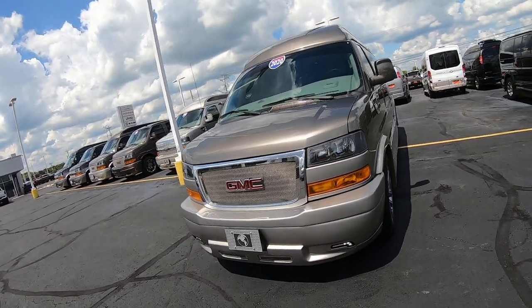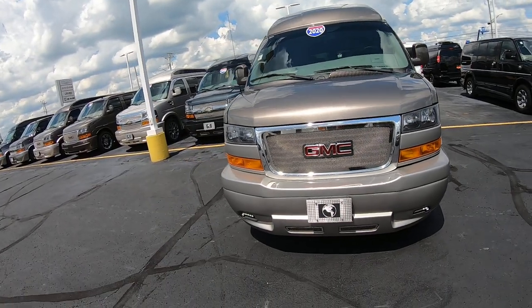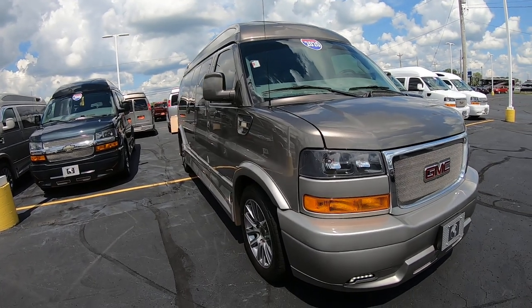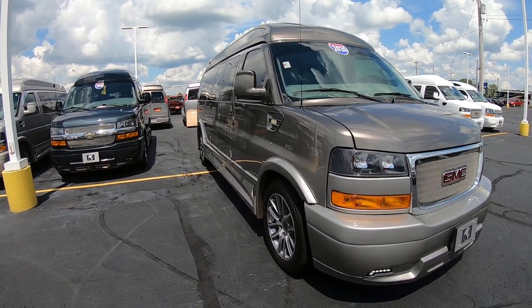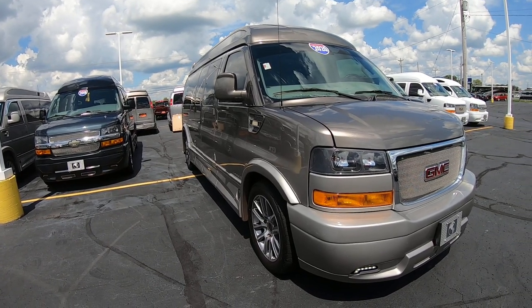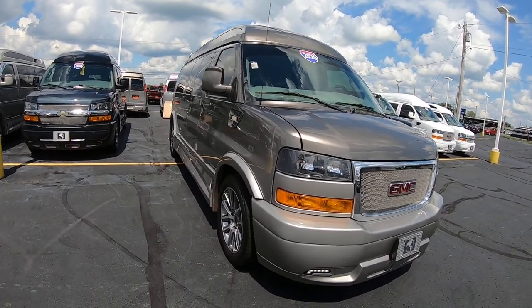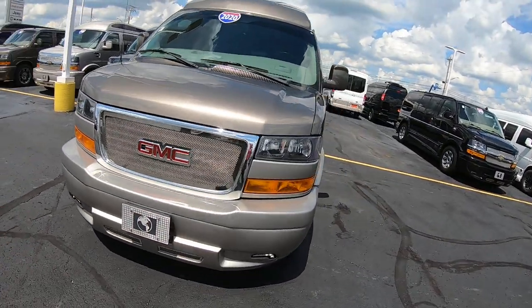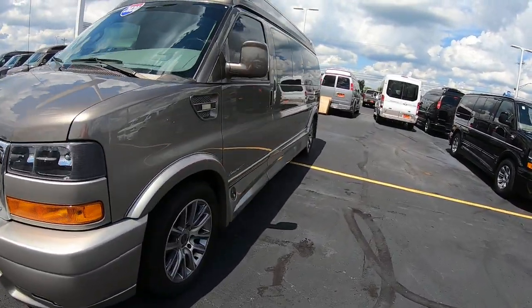Beautiful van — it's only got 25,000 miles on it. It's a three-quarter ton chassis, six-liter V8, automatic. Of course Explorer put their magic touch on it and made this a nine-person luxury people mover.